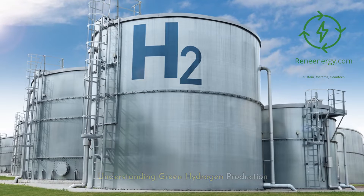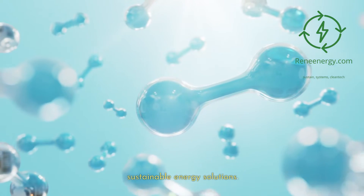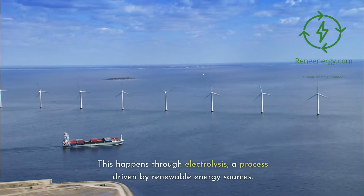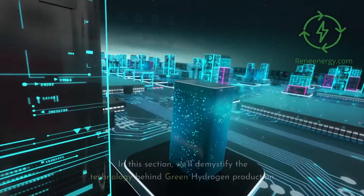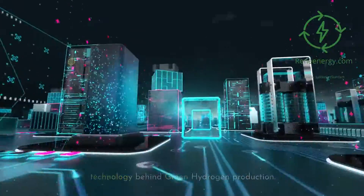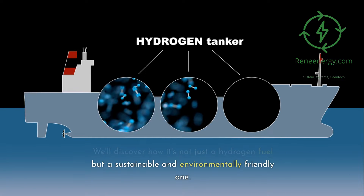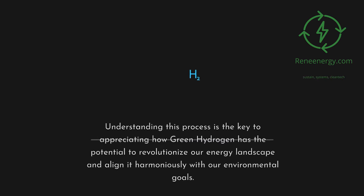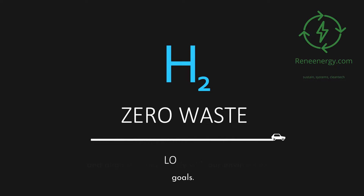Understanding Green Hydrogen Production: Green hydrogen represents a quantum leap in sustainable energy solutions. This happens through electrolysis, a process driven by renewable energy sources. We'll demystify the technology behind green hydrogen production and discover how it's not just a hydrogen fuel but a sustainable and environmentally friendly one. Understanding this process is the key to appreciating how green hydrogen has the potential to revolutionize our energy landscape and align it harmoniously with our environmental goals.